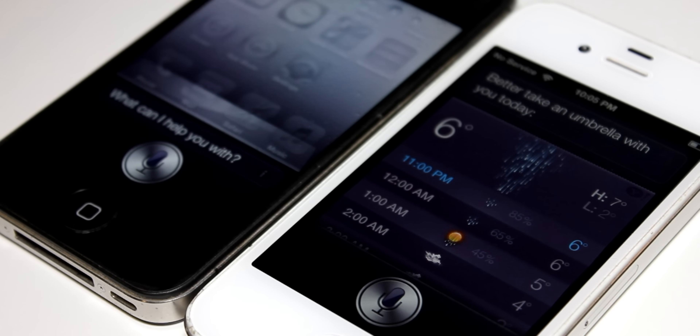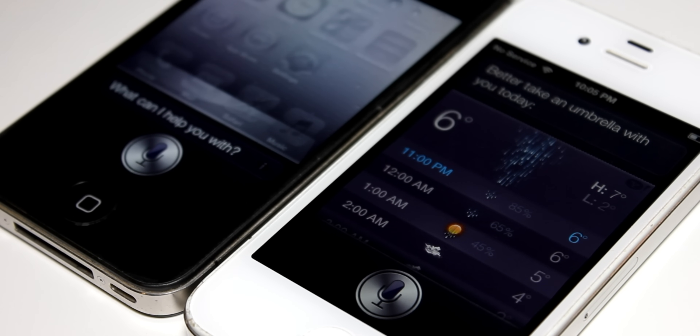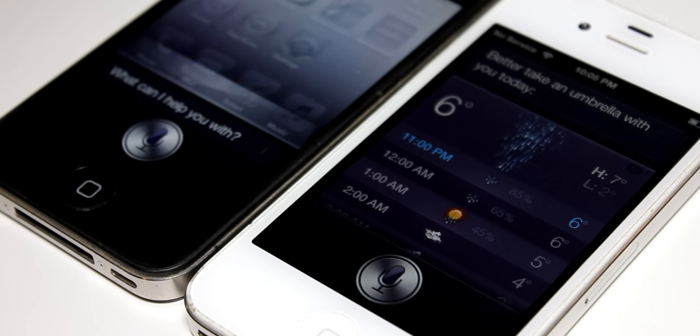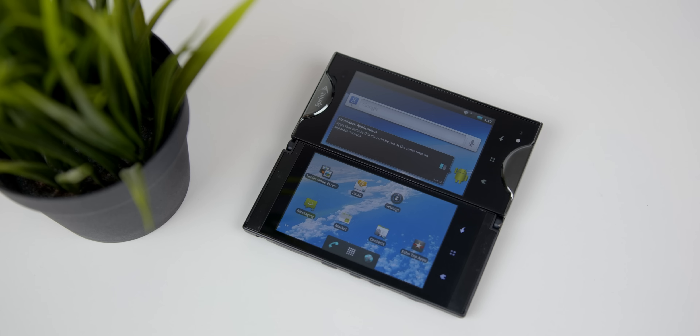The iPhone 4S from late 2011 also only had 512MB of RAM, and it was capable of running the first major AI assistant with Siri. But this phone was basically trying to be two phones at once, with only the internals of a single phone. It was immediately cursed to failure. As futuristic as it was in theory, it was just too early on in smartphone history for anything like this to actually work.